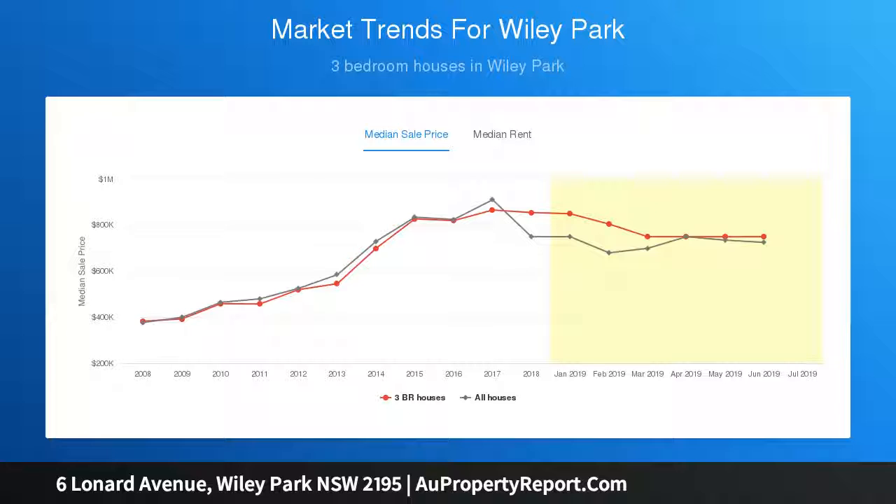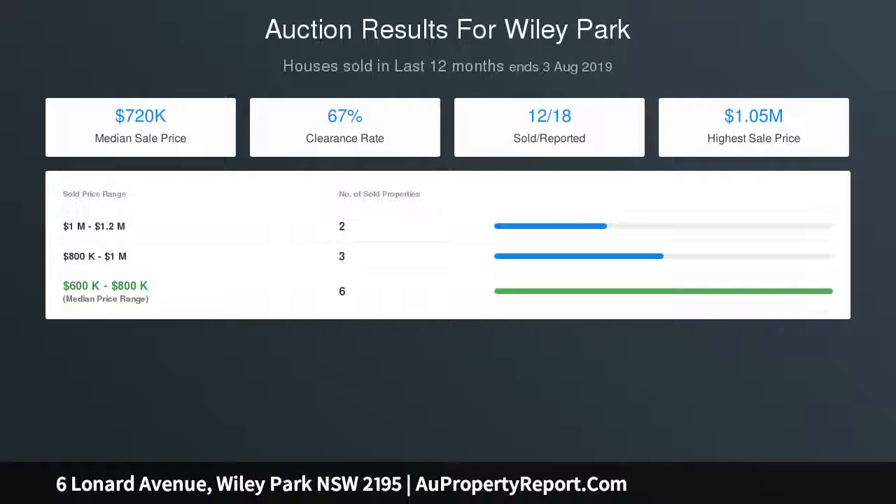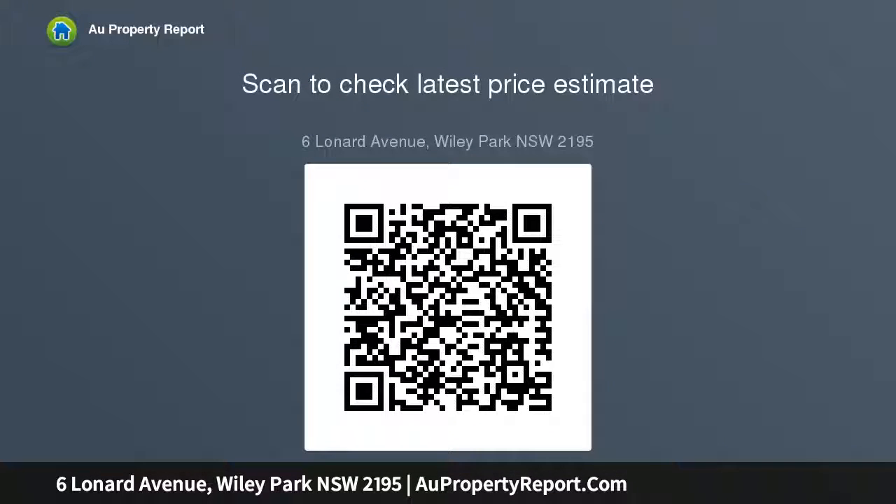Interiors open out to a private child-friendly backyard complete with an undercover entertainment courtyard, a tranquil fish pond, and lovely established gardens. This instantly appealing residence provides the ultimate family home, positioned just footsteps to beautiful Wiley Park.